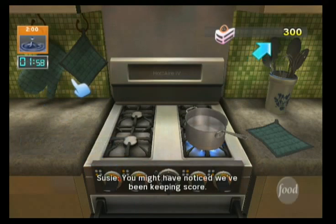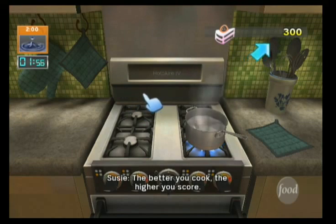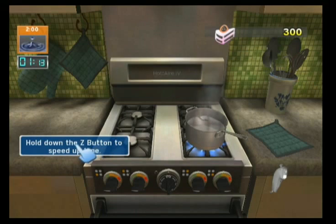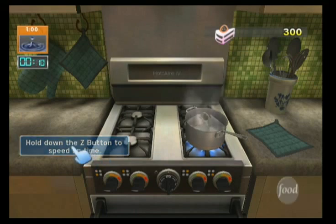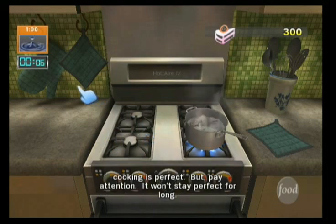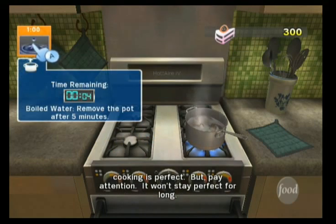You might have noticed we've been keeping score. The better you cook, the higher you score. Get ready — when the cooking timer reaches zero, whatever you're cooking is perfect. But pay attention: it won't stay perfect for long.